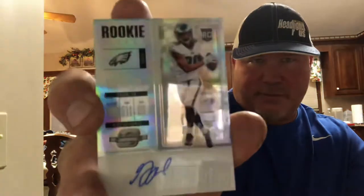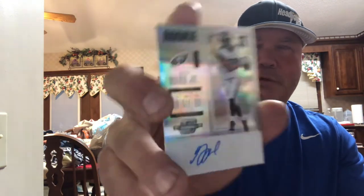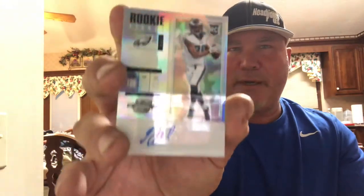Our last card is a Greg Ward Jr. — it's a sticker auto, they kept it on a sticker. It appears to be a rookie card. I'm not sure anything about him, but it's Greg Ward Jr. and it's not numbered.